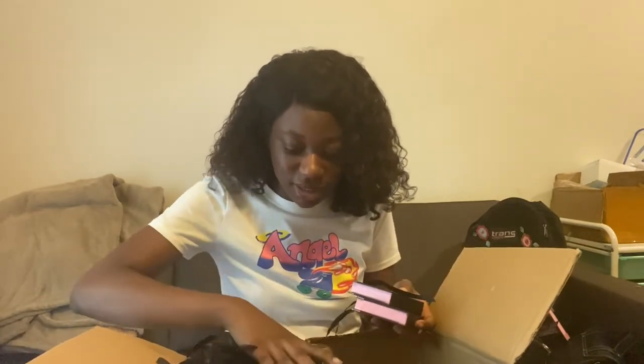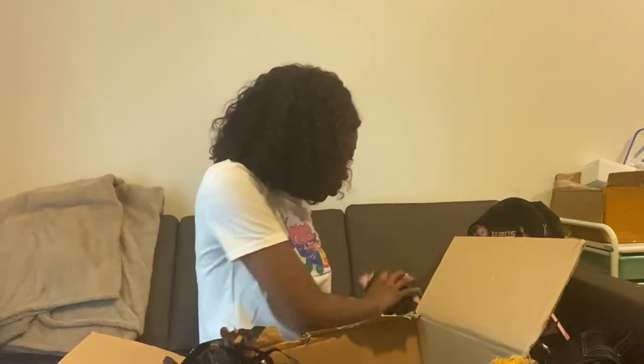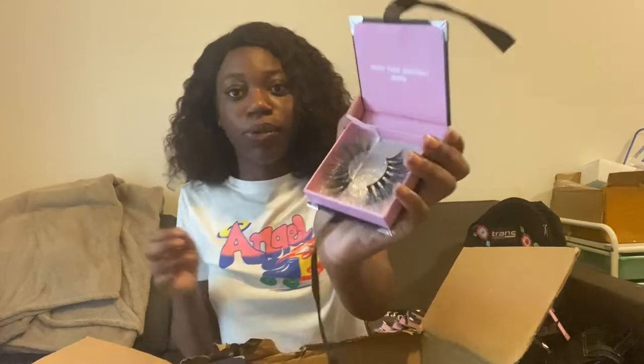She put all the empty ones at the top — that's weird. Oh my god, y'all, you don't understand how happy I am right now. These are nice. Y'all, look at this style! I don't know what I'm going to call these, but these are pretty.